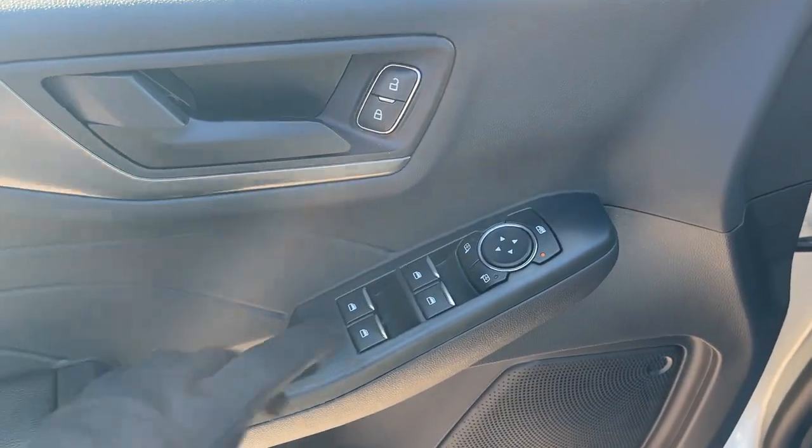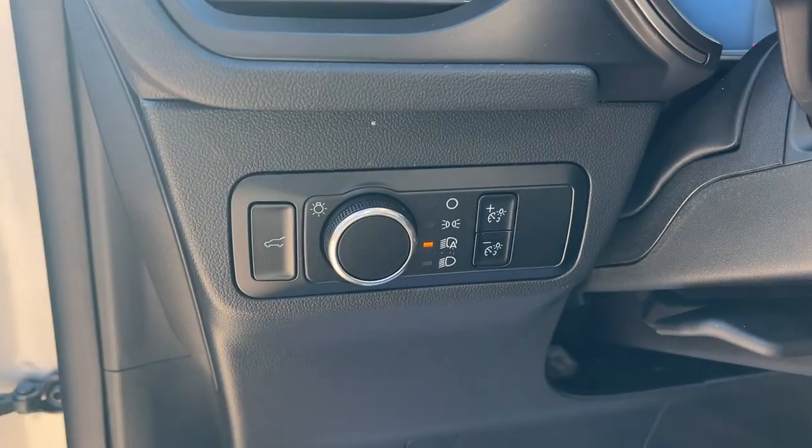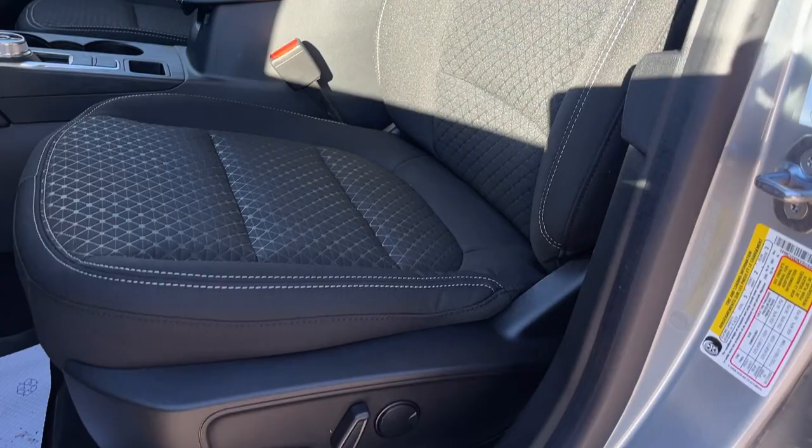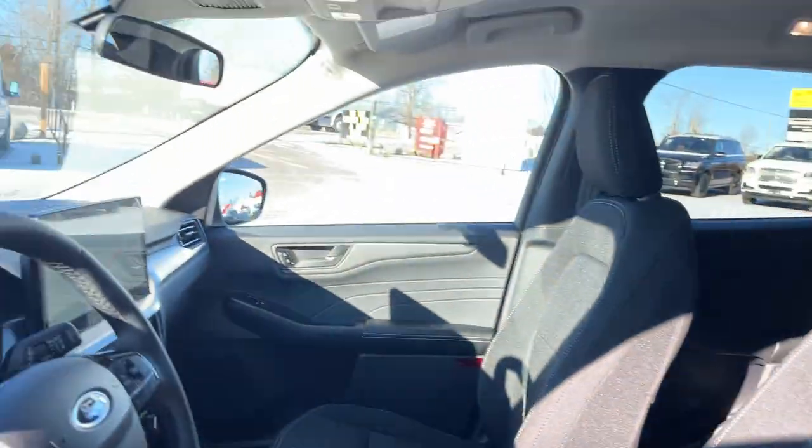You do have power windows and locks, of course. Power glass adjustable mirrors that are heated and have blind spot monitoring. You also have automatic headlights. Really comfortable bucket seats up front — the driver's seat is powered with lumbar, and of course they're both heated.